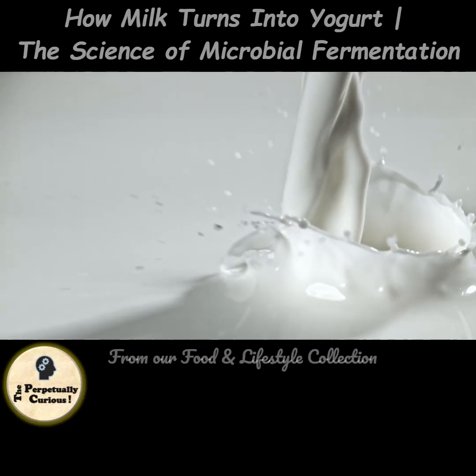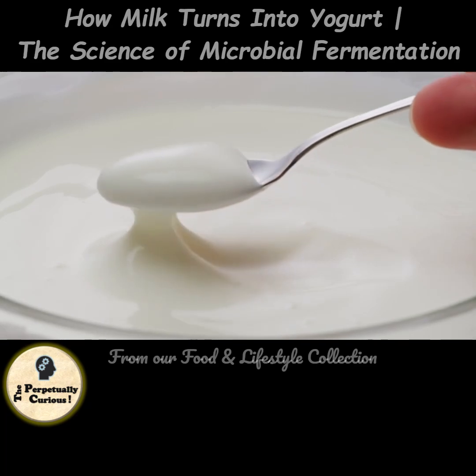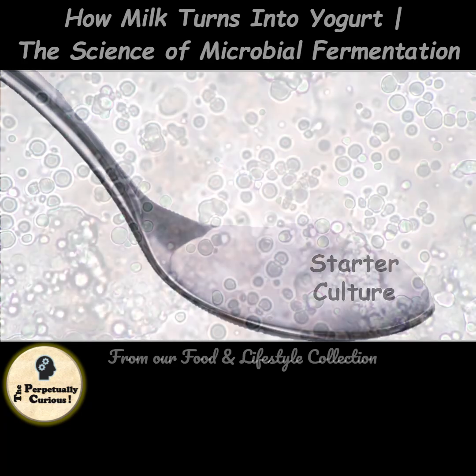Have you ever wondered how plain milk turns into thick creamy yogurt? It's all thanks to the work of good bacteria. When you add a starter culture, such as a spoonful of plain yogurt or a freeze-dried powder, it must contain both Lactobacillus bulgaricus and Streptococcus thermophilus, and these bacteria must be live and active.